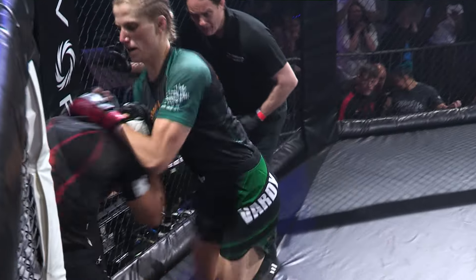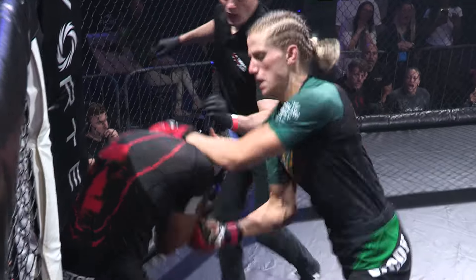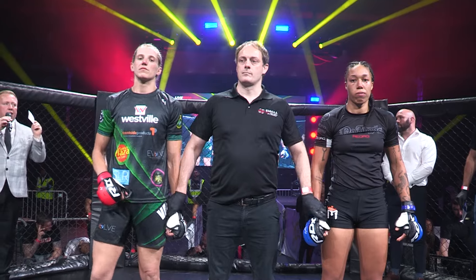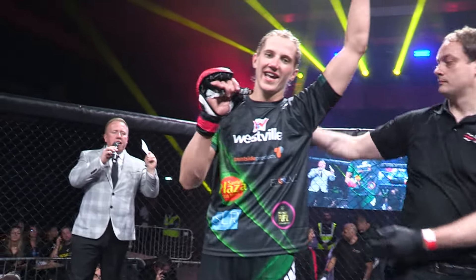Two and two — you might look at that and think it's not the best record, but this is amateur, guys. This is what it's all about. The opener by TKO, Millie Ray Vardy.